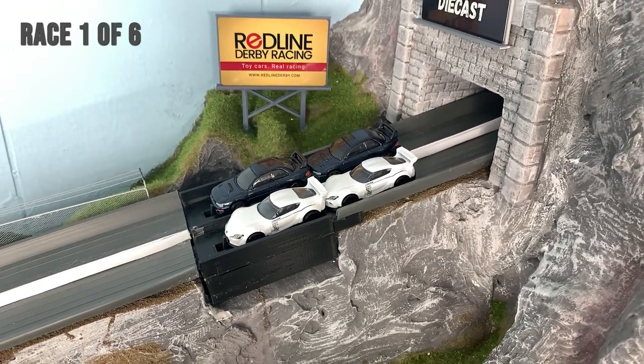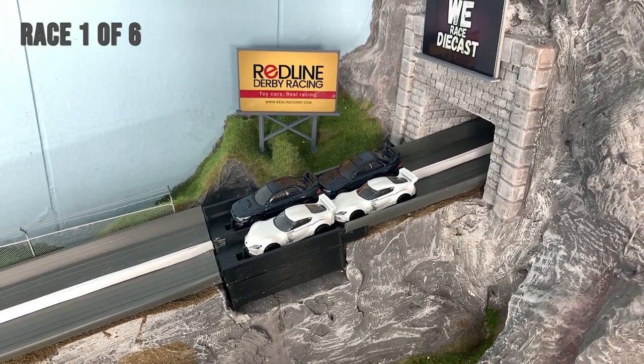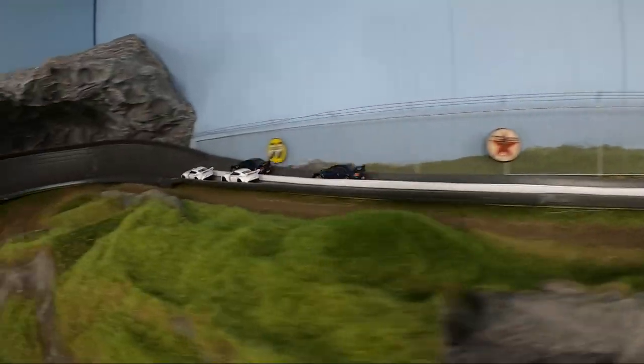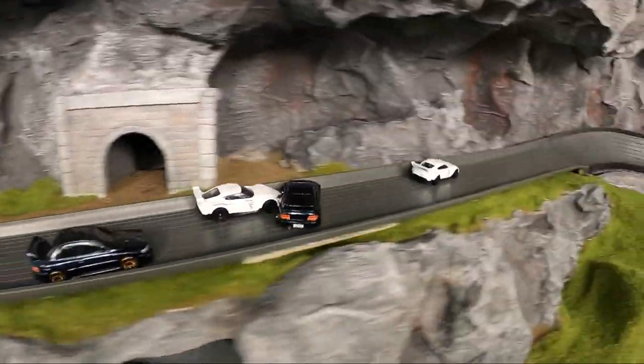Here we go with race 106. Remember, the cars will start in three different configurations — cars will switch starting positions each race to keep it fair. It's a team win though, so points will accumulate and working together can benefit the outcome.